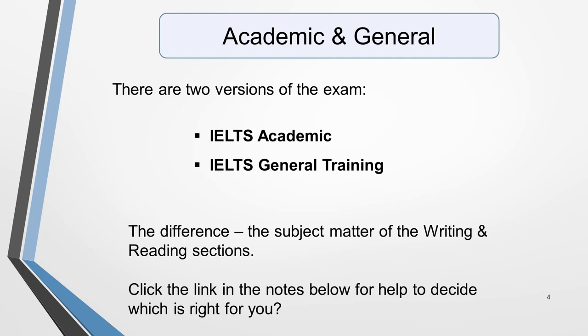All candidates take the same listening and speaking tests, but different reading and writing tests. The main difference is in the subject matter of the reading and writing texts. I'll give you more information when we look at the four parts in detail. I've also created a web page and video to help you choose which of the two exams is the right one for you. The link is in the notes below this video.